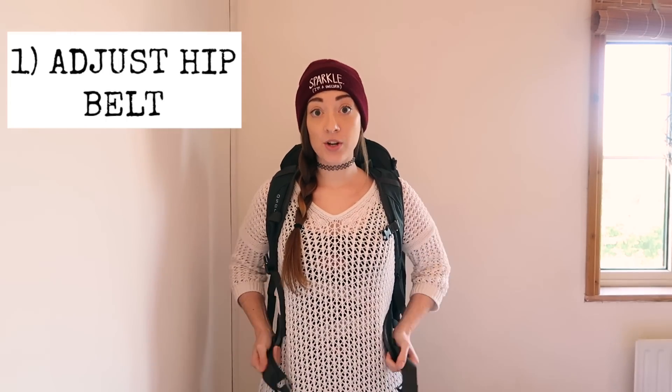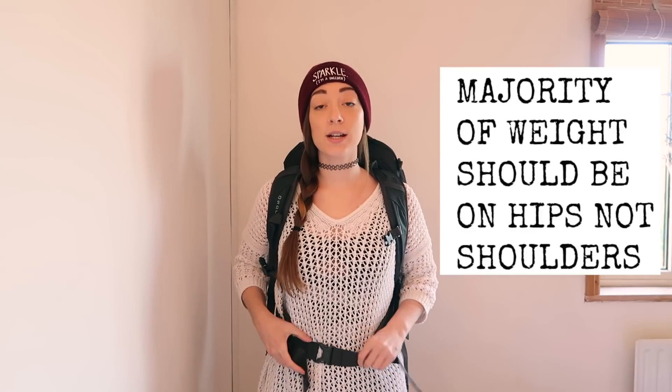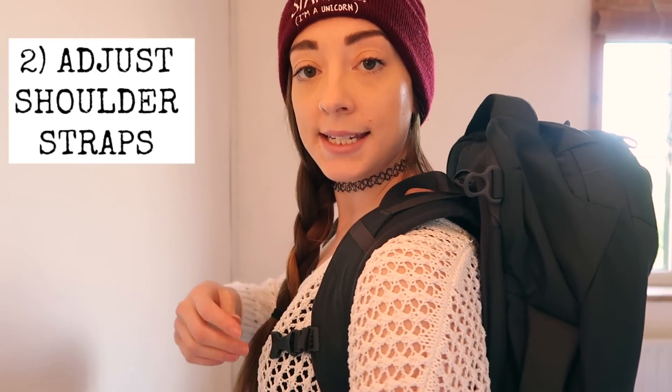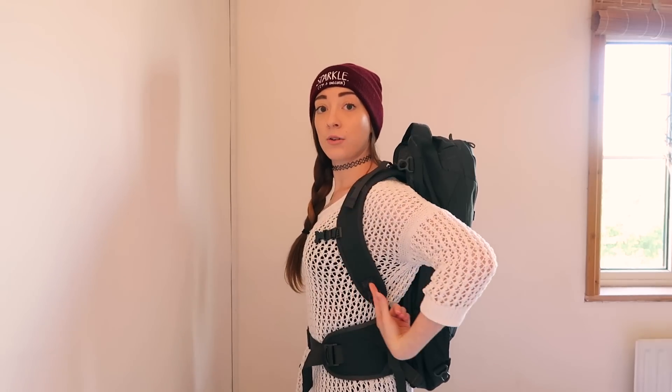Try to get a bag with padding on the straps and on the hip belt. Put the bag on and make sure the hip strap sits on the top of your hips and is securely fastened — not too tight, but with no gapping. Next, look at the shoulder straps, which ideally should have no gapping at the top. A good bag will allow you to adjust the straps, and many will have a tension strap to tighten them further. You want as little gapping as possible all the way around the shoulder and waist straps.